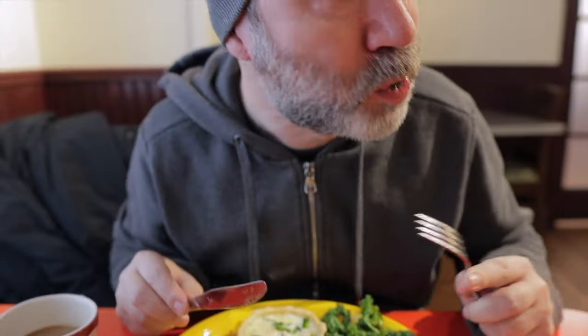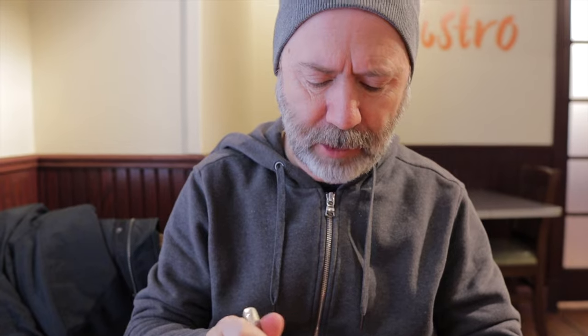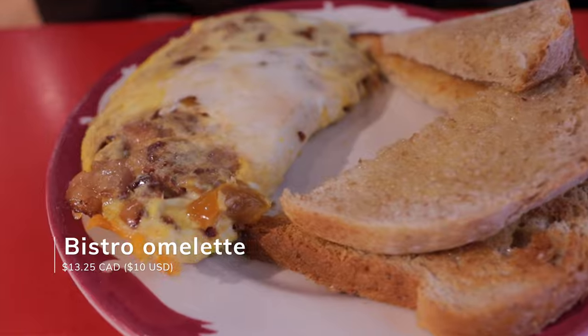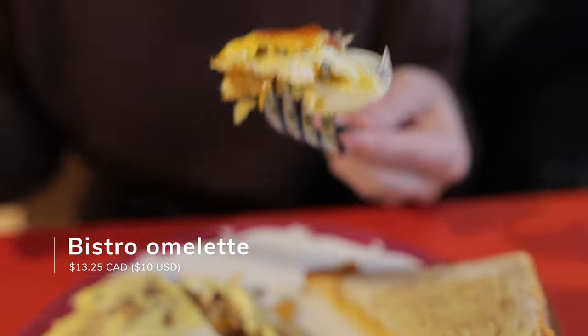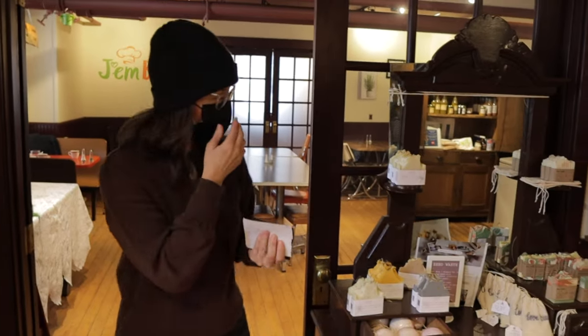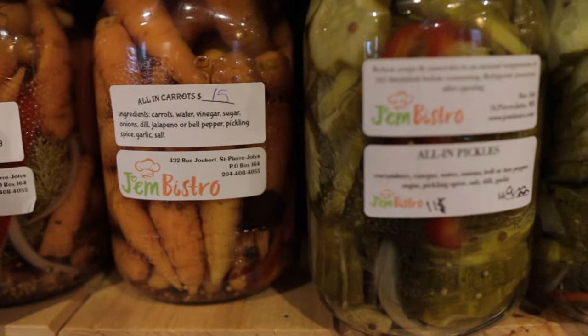Lindsay is my official taster — I don't taste anything before she does. We had homemade quiche, which was so good. Jen's Bistro also has a small market with house-made sauces, soups, jams, and more.